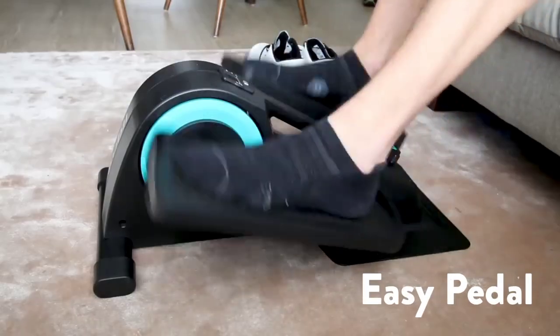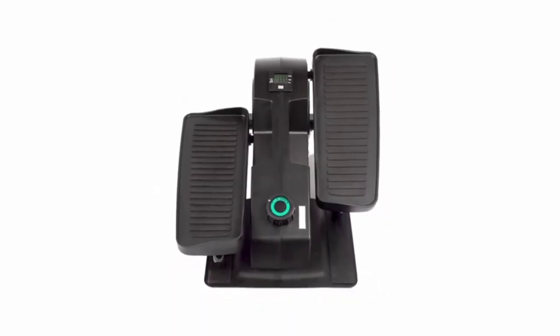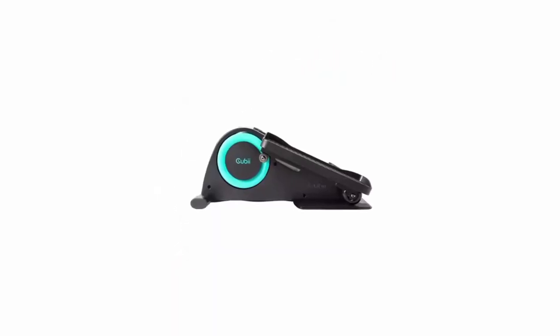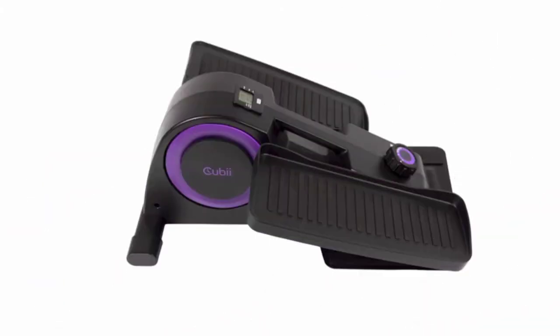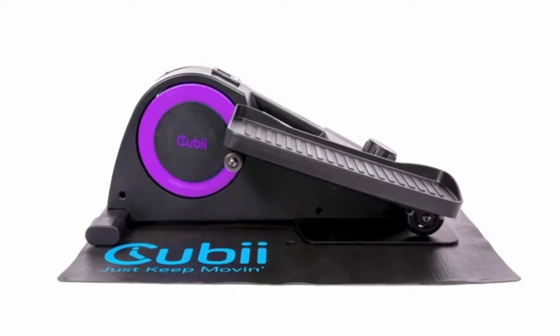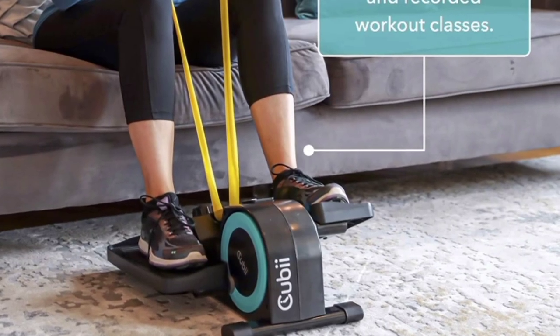Easy Pedal — this compact elliptical machine is the perfect foot pedal exerciser that is easy to use for all adults, seniors, and youth. Rehab and Fitness Exercise Bike — the smooth gliding motion can be switched between 8 resistance levels to increase desk exercise as you gain strength.